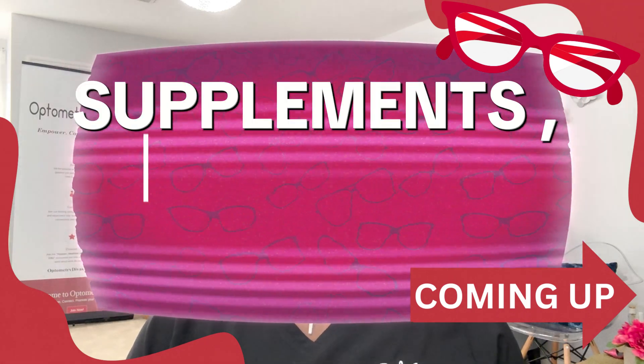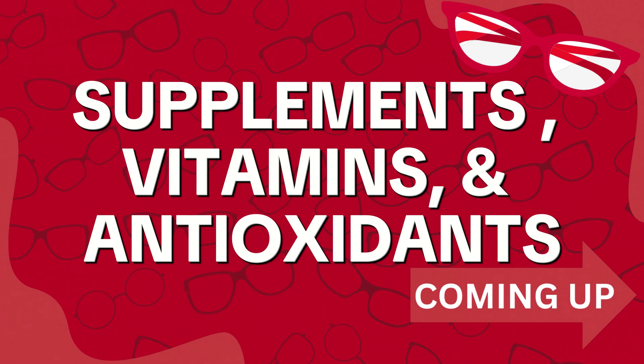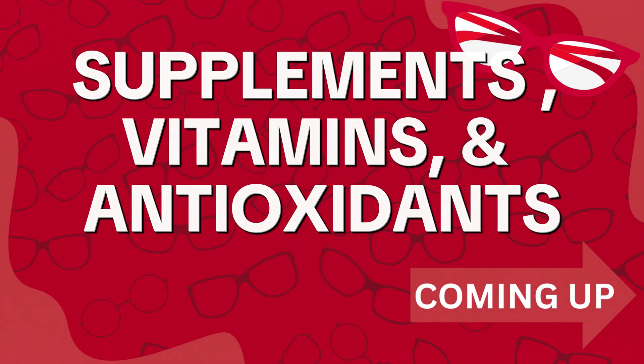If you are in your 40s or higher, you do have presbyopia, whether you're feeling it or not. Let's talk about some supplements and vitamins and antioxidants that can help slow down the progression of presbyopia.